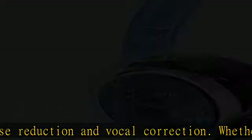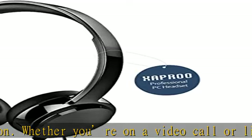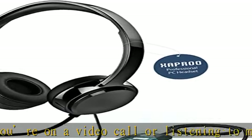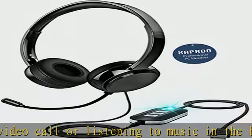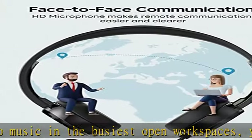Support 360 degrees flexible rotation for an appropriate position for optimum vocal capture. You can rotate the boom microphone for listening only, and back down to take a call or video conference.